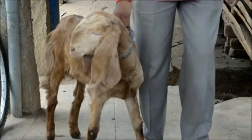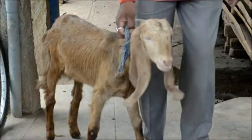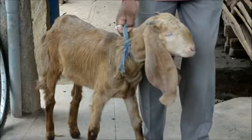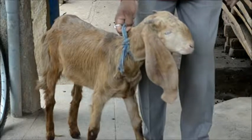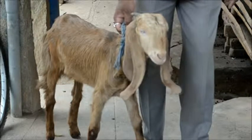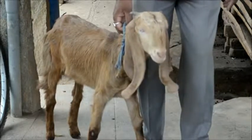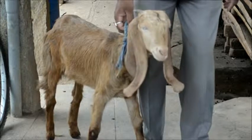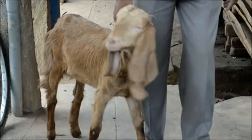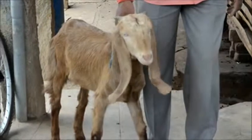Sheep and goats are affected greatly by internal and external worms, what we call parasites. The parasites eat away whatever the sheep and goat eat, taking away the major portion of nutrition. This leads to lesser growth, lesser weight gain, and even the mother sheep and goat will not be able to produce more milk for the kids.